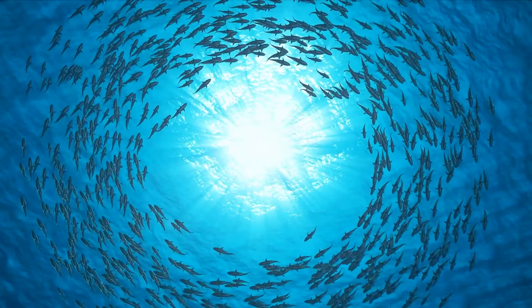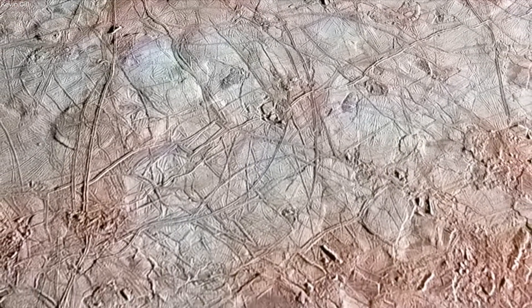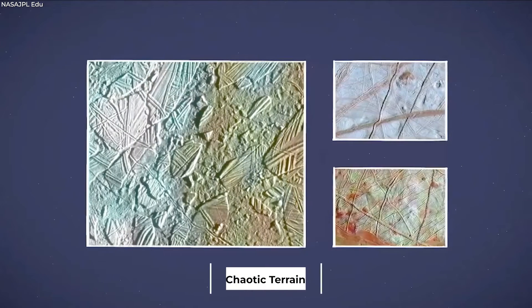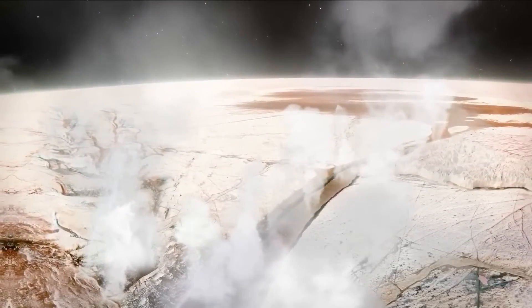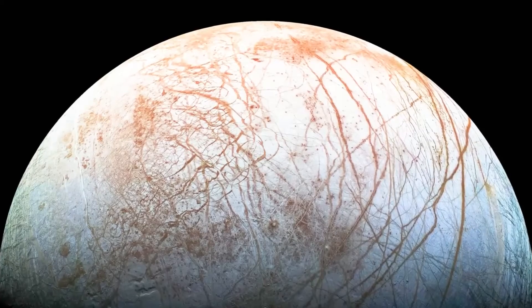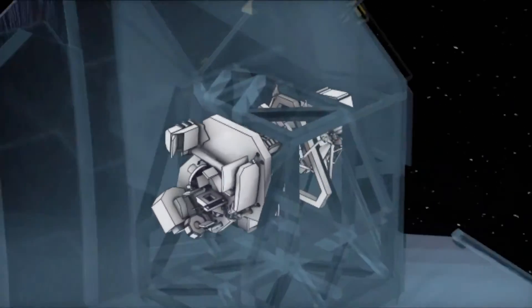NASA's James Webb Space Telescope has revealed homemade carbon dioxide on Jupiter's icy moon Europa, and there is a chance that life could exist there. Near-infrared spectroscopy was used by researchers to measure the level of carbon dioxide at Europa's surface and determine its source. The Terra Regio region of Europa's surface contains what is known as chaotic terrain, and the James Webb Telescope discovered a lot of carbon dioxide there. Scientists were able to identify the areas of Europa's surface more precisely than ever before, where carbon dioxide was concentrated, thanks to JWST's near-infrared camera.